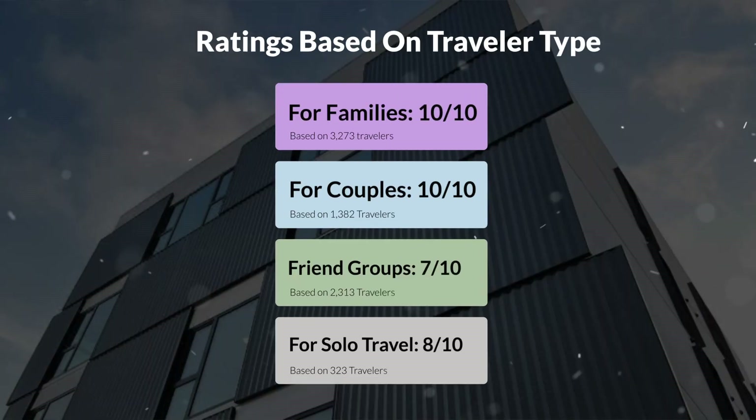Now, let's move on to our personal ratings for this hotel, depending on the type of traveler. For families: 10 out of 10. For couples: 10 out of 10. For friend groups: 7 out of 10. For solo travel: 8 out of 10.